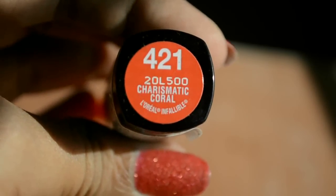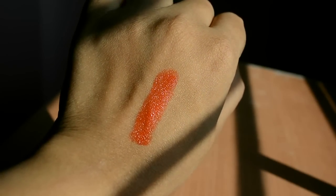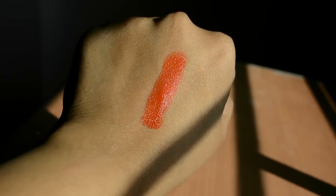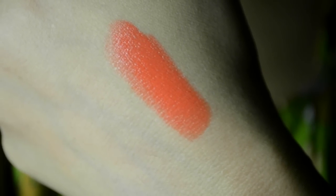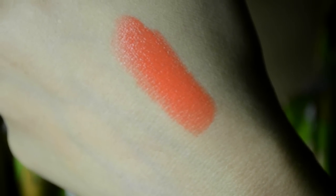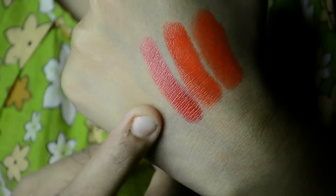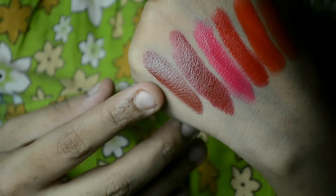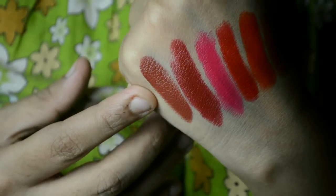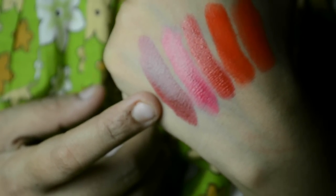The first shade is 421 Charismatic Coral — even though it's called a coral, it's a bright orange. 725 Always Apricot is a coral-orangey shade leaning more towards coral. Ravishing Red is a nice blue-toned red with gold sparkles in it. Forever Fuchsia is an intense dark fuchsia shade. 737 Persistent Plum is a mix of plum, wine, and brown.